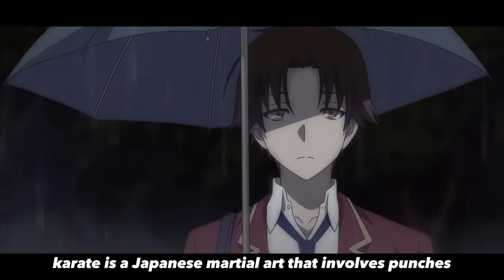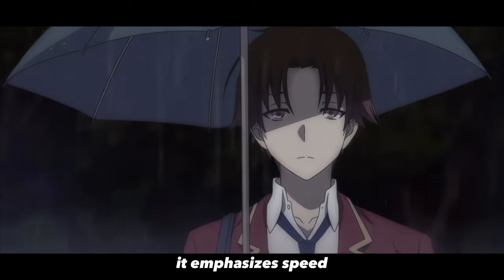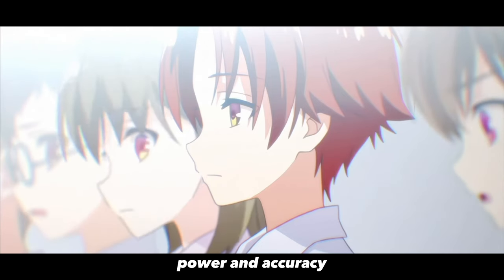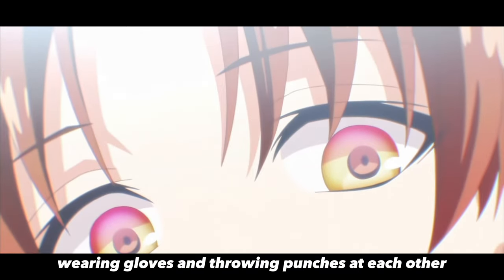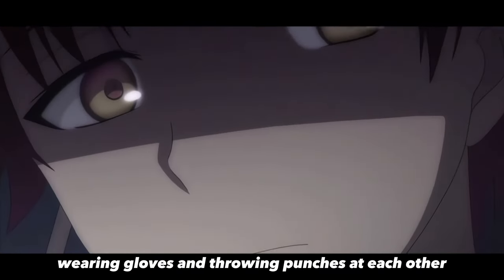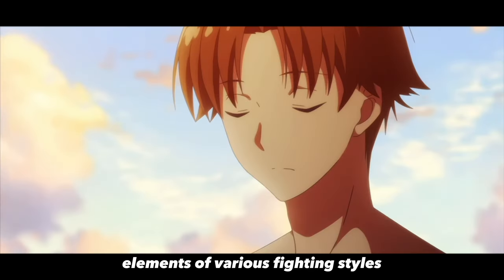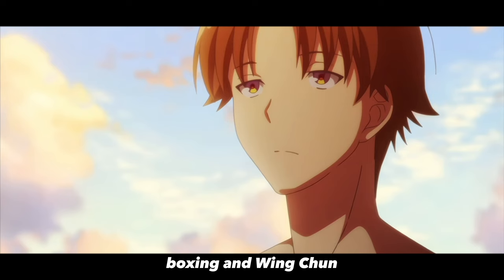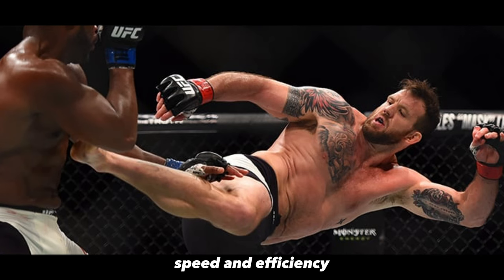Karate is a Japanese martial art that involves punches, kicks, and knee and elbow strikes. It emphasizes speed, power, and accuracy. Boxing is a combat sport that involves two opponents wearing gloves and throwing punches at each other. Jeet Kune Do is a hybrid martial art that combines elements of various fighting styles, including karate, boxing, and Wing Chun. It emphasizes mobility, speed, and efficiency.